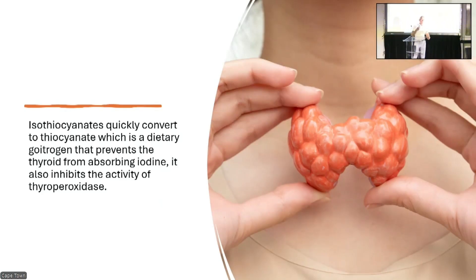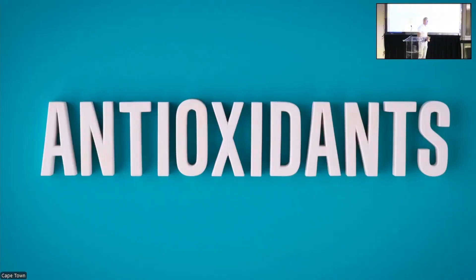Interestingly, in order to convert beta-carotene, we use T4 to convert it into retinol. Any retinol that remains — which is reduced by over 20 times, by the way — is then used for the further conversion of T4 into T3. So if you suffer with thyroid issues, beta-carotene and cruciferous vegetables are not for you.